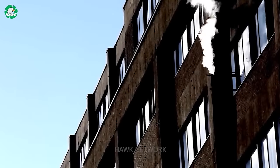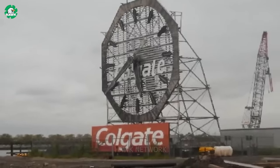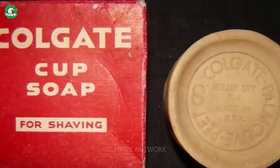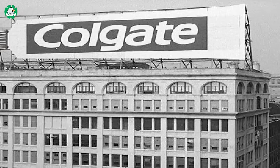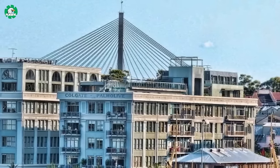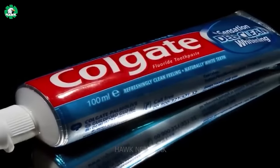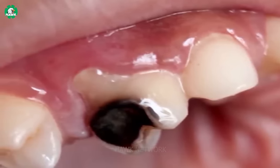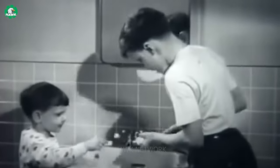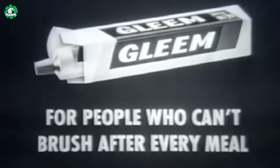The history of Colgate dates back to the early 19th century, when William Colgate, an English immigrant, founded the largest recognized oral care brand in the world. In 1806, he began a modest business of soap and candle making in New York. Colgate's dedication to quality and innovation led to the first toothpaste packaged in a tube, introduced in 1873, marking a new chapter in the history of personal oral hygiene.